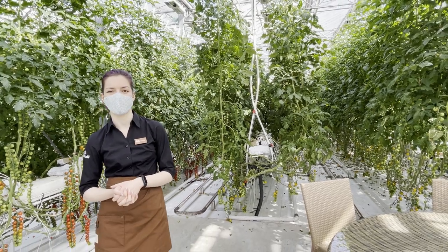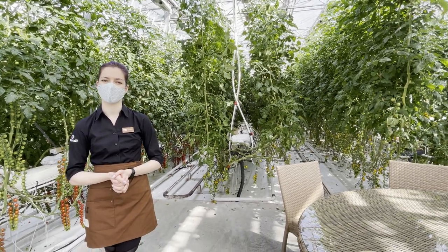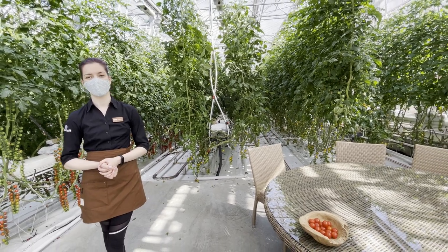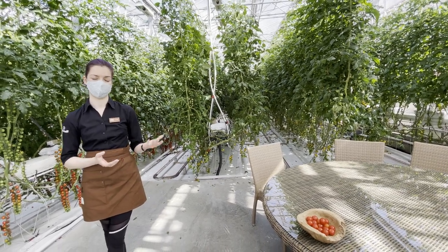Many people find it strange that we can grow tomatoes in the winter time knowing how winters are in Iceland, but we do get a lot of help from nature so it's not that difficult.